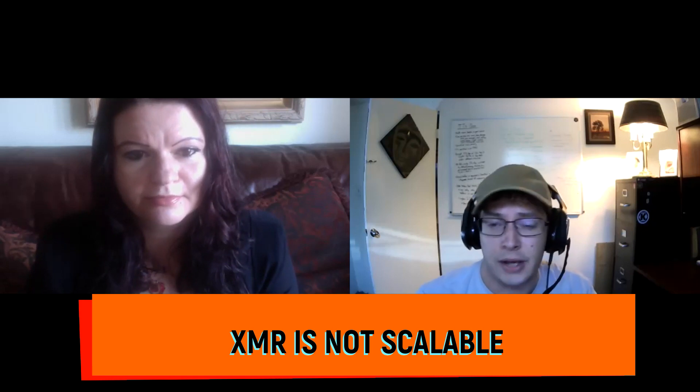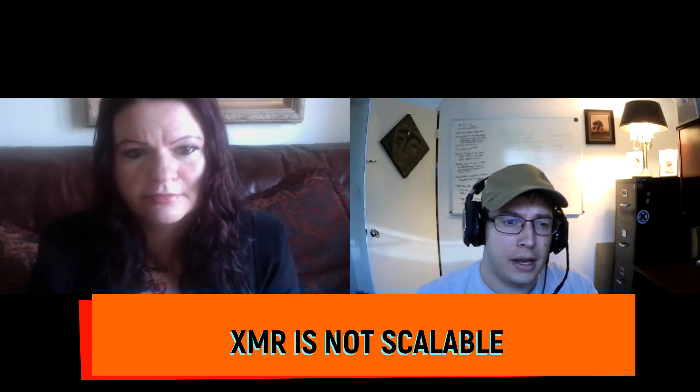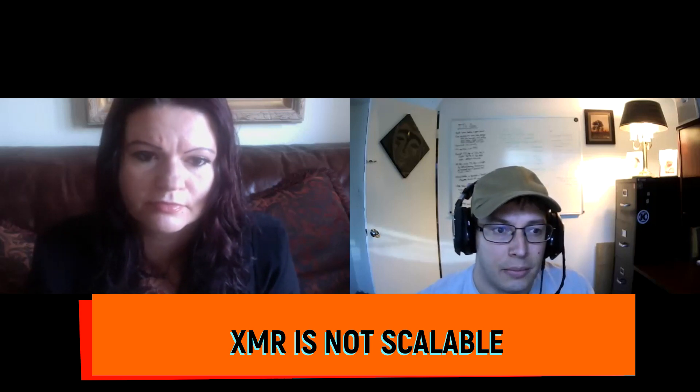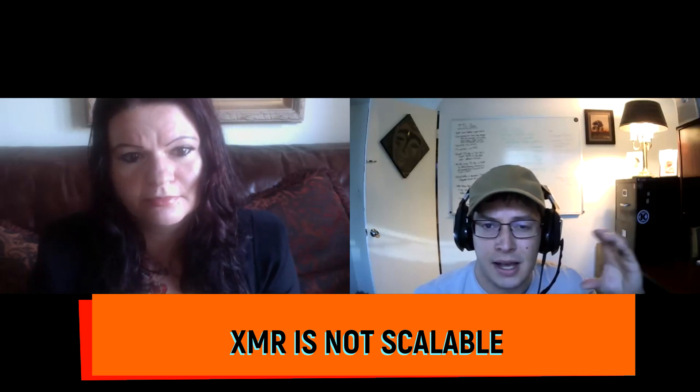Myth number four: Monero is not scalable. The criticism is that if Monero ever sees mass adoption the blockchain will slow down and fees will skyrocket. This argument kind of makes sense because Monero transactions are larger than Bitcoin's — the privacy-preserving features add extra data to each transaction rather than just the bare minimum.